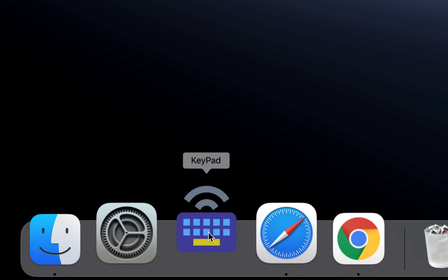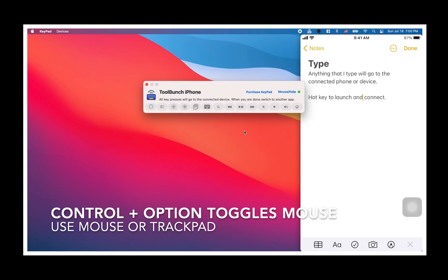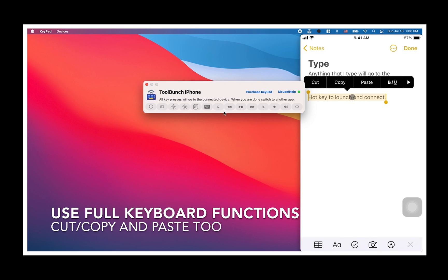Now, Keypad is a free utility for Mac that lets you share and use your magic keyboard and mouse with your iPhone and tablet. It pairs to your devices via Bluetooth and allows you to type on your devices with an actual keyboard and not with your thumbs.